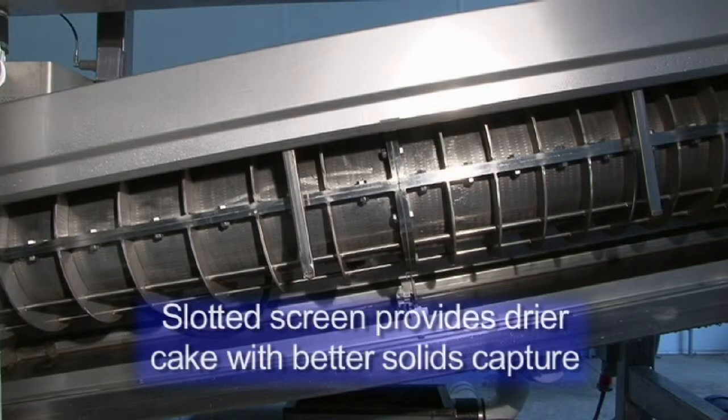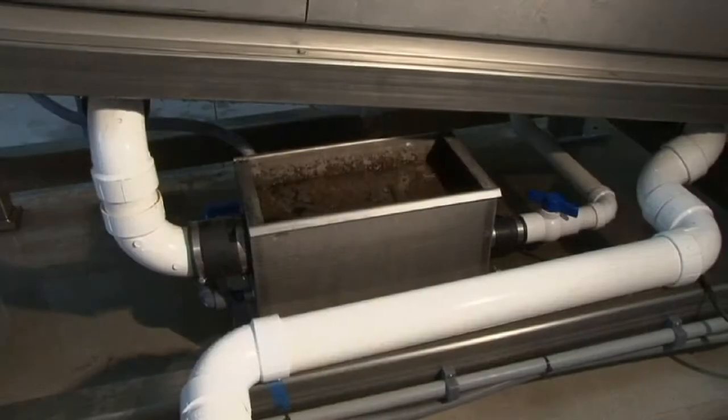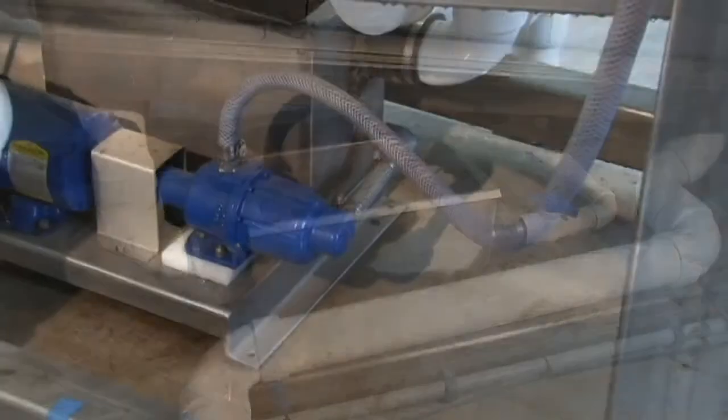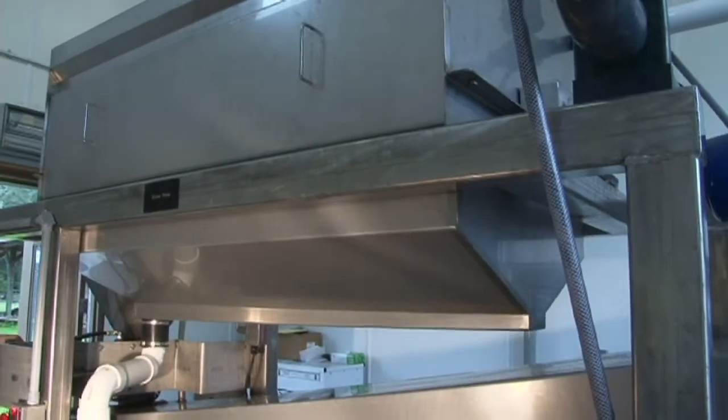The slotted screen provides more overall drainage area for dewatering while reducing the individual sizes of each opening to ensure excellent solids capture. Another key component to BDP's revolutionary design is a filtrate recycle system that increases solids capture to well above industry standards. Filtrate from the screw is recycled into the rotary drum concentrator to clean and polish the filtrate before returning it to the head of the treatment plant.